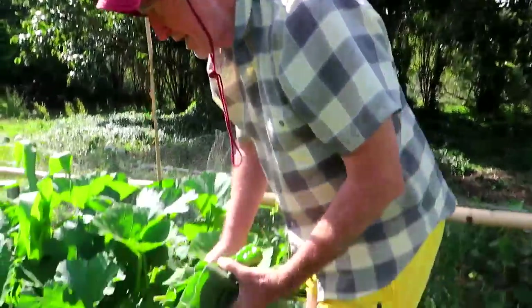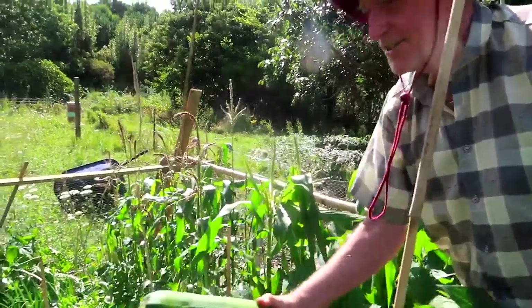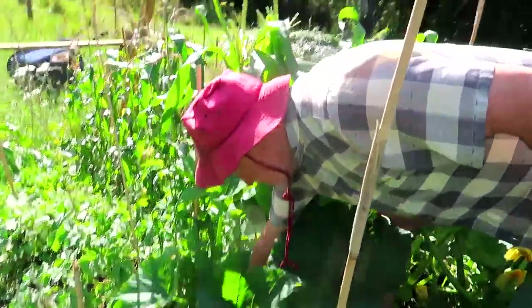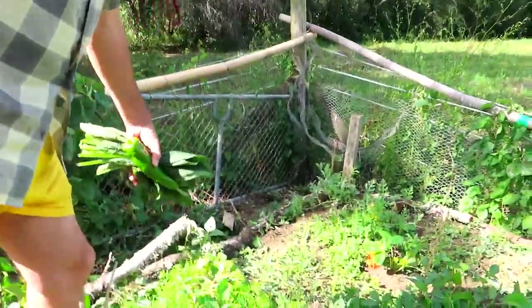These are little courgettes, and this is what they grow to - look at that, it's now more of a marrow type thing. You can leave it there for a while and eat it later. Over here we've got a few more carrots.